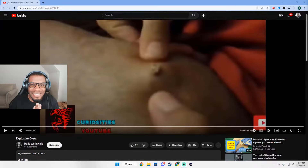We are back with another video. Today we'll be checking out 'Explosive Cyst' by Hello Worldwide. It's an older video so it may be a little blurry, but it looks like we can make it out, so let's see what they have for us.